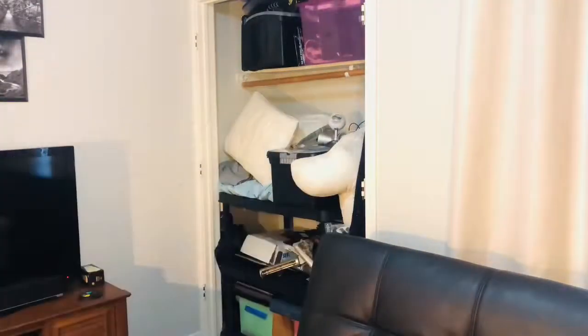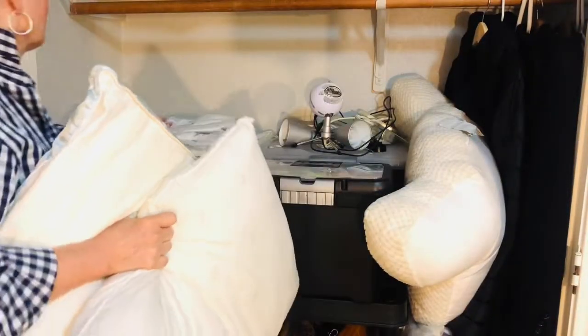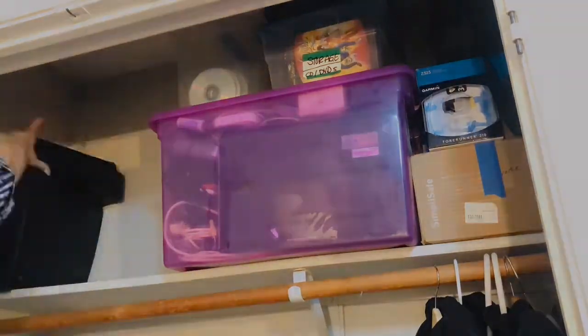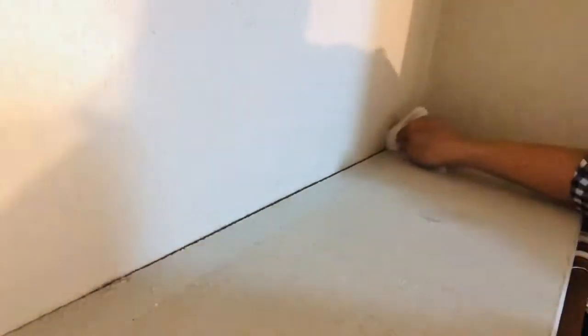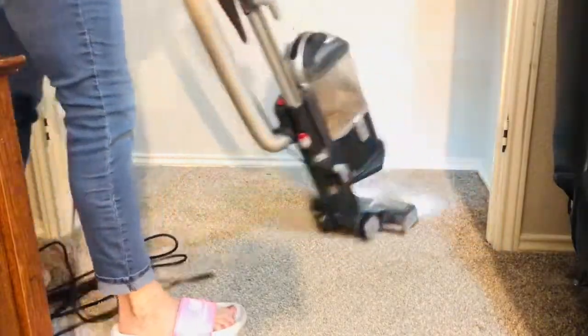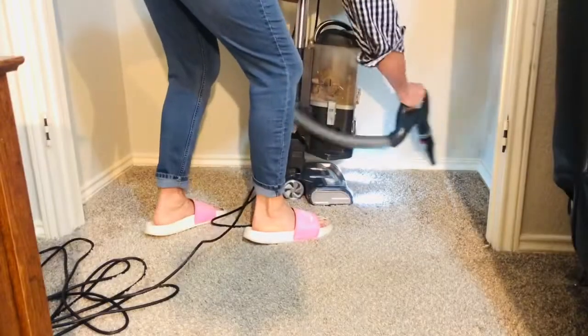My husband and I recently downsized from a six-bedroom McMansion to a tiny three-bedroom rental that's about 1,000 square feet. Part of that process is getting rid of things — I thought we had pared down, but cleaning out this closet made me realize we had all kinds of things we would never be using, including wall plug-in phones. The biggest thing to go is the shelf storage unit we had used while storing things in this closet — I'm going to take it upstairs to our attic where it will serve a better purpose.